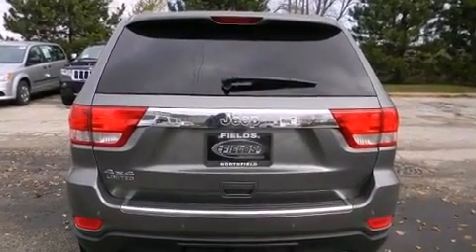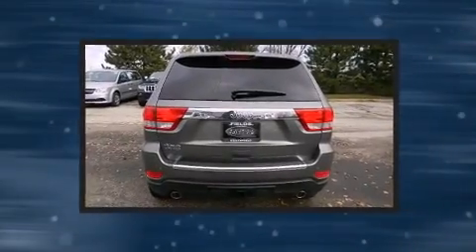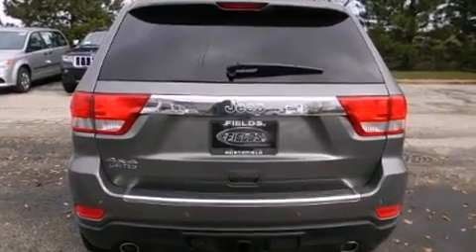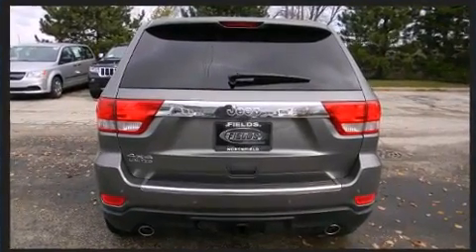All of the premium features expected of a Jeep are offered, including an automatic dimming rearview mirror, power front seats, a trailer hitch, and voice-activated navigation. With high-intensity discharge headlights illuminating your path, you'll always appreciate maximum visibility.